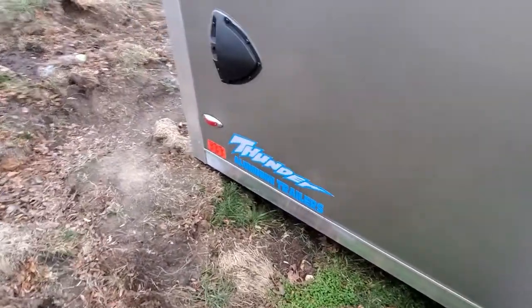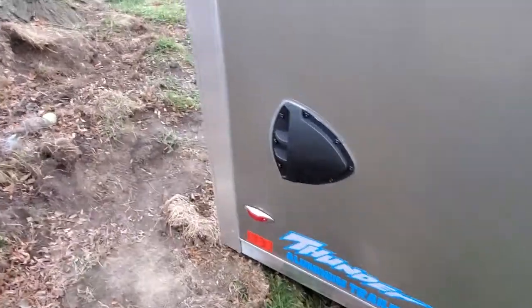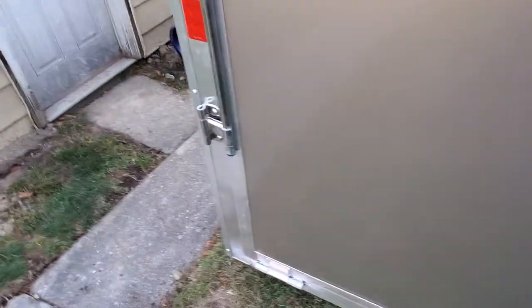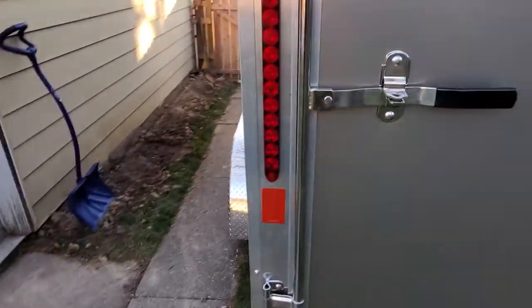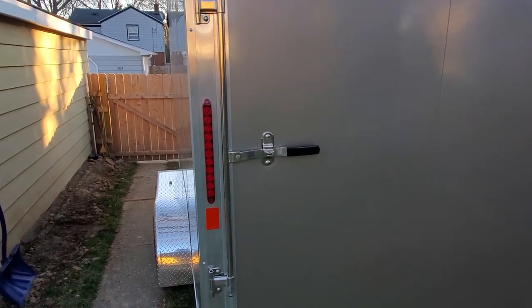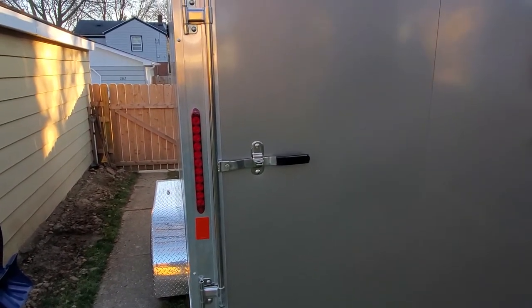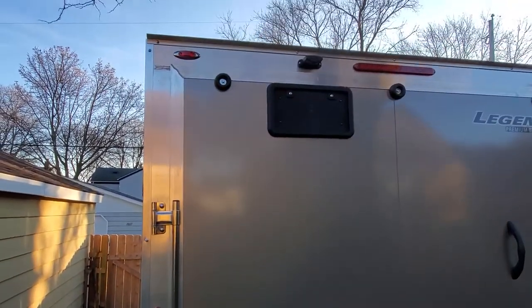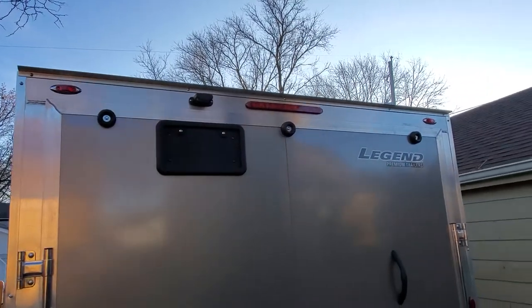This is the Thunder — it's kind of their entry-level all-aluminum model, but I didn't need anything super heavy duty. It's got 3,500 pound axles, all LED lights, and stainless door hardware. The LEDs definitely make a difference — it looks pretty cool going down the road.